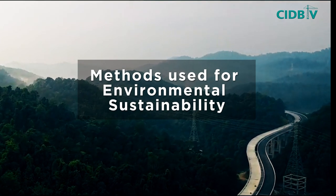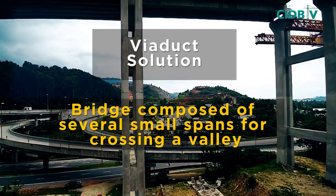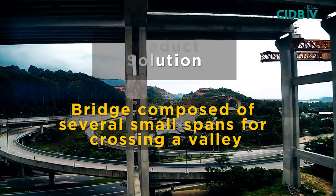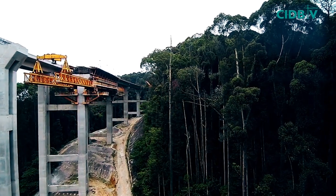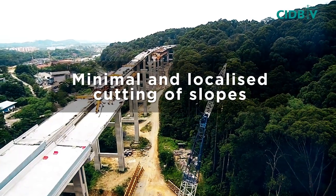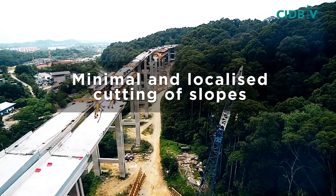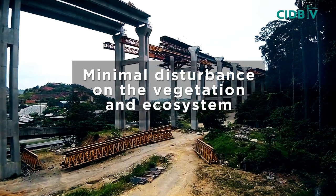Making environmental sustainability its main agenda, the authorities decided to adopt the viaduct solution instead of the conventional cut-and-fill method to pass through the environmentally sensitive area. The viaduct solution offers very minimal and localised cutting of slopes, leading to minimal disturbance of the vegetation and ecosystem.